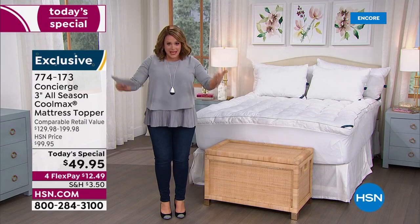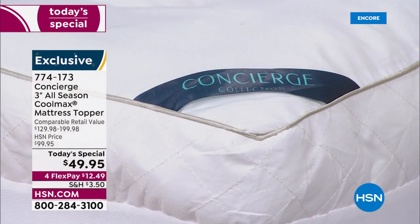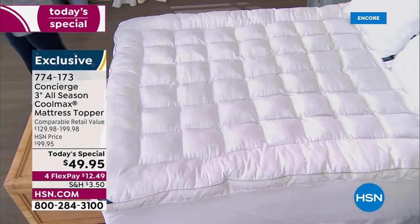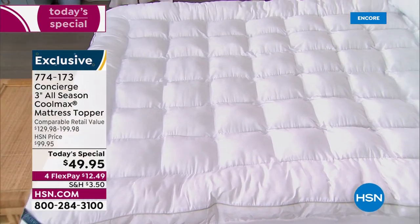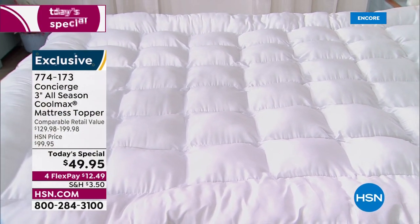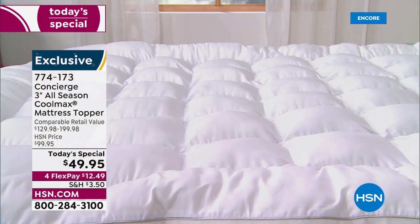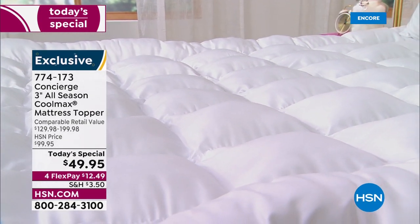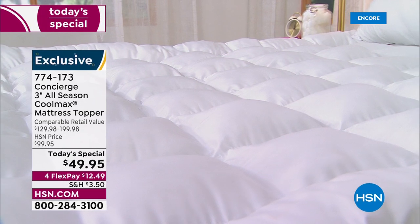As many retailers experienced, there were delays receiving product — same thing happened to us. Now everything shipped at once, and we've got a warehouse busting at the seams. That's why we're able to present this topper at a one-day-only price we've never done before.